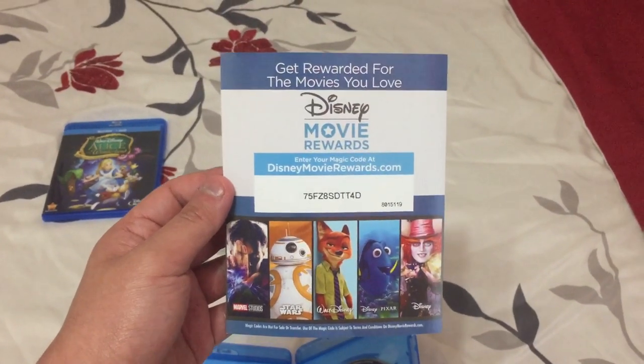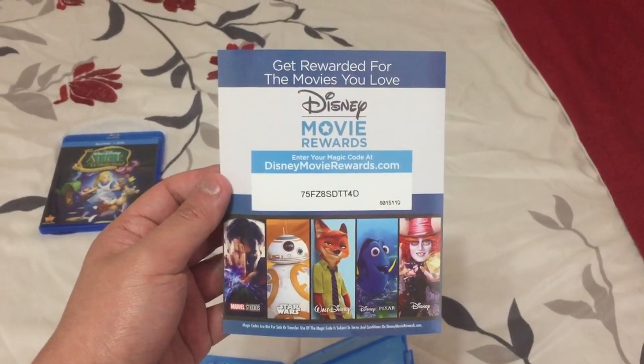And here's the Disney Movie Rewards — or Disney Movie Insider's — code. I did already use the code as well.